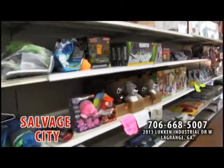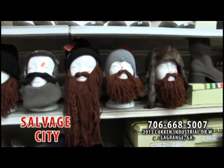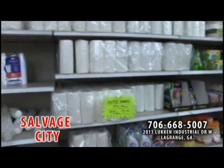Salvage City — you've got to come check them out. You won't believe their prices, and you will enjoy their customer service. And don't forget to ask about their unique return policy.